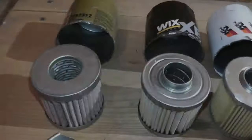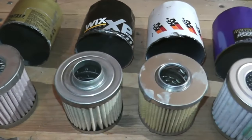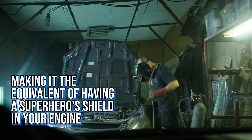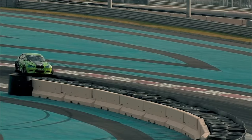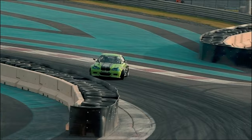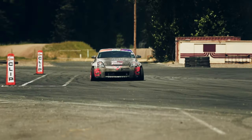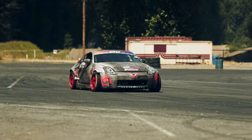Ever heard of a silicone anti-drain valve? This filter has one that can handle nine times the usual pressure, making it the equivalent of having a superhero's shield in your engine. However, with great power comes a slightly higher price tag, and unlike an Iron Man suit, it skips out on the metal backing — but hey, you can't win them all.